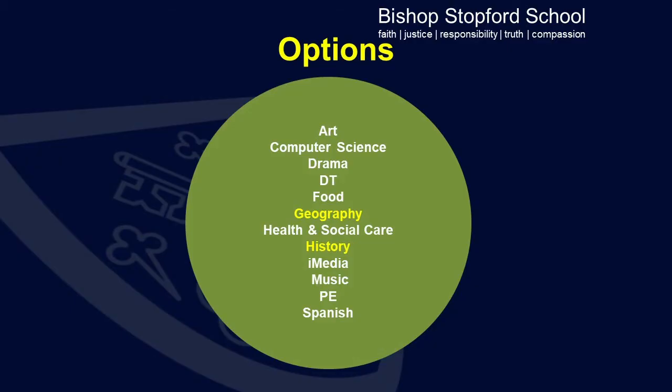Students will also have to choose three options from the vast array of choices which are available to them. There is also a vast array of opportunities outside of this, including assemblies, careers events, and trips and visits as part of subjects.